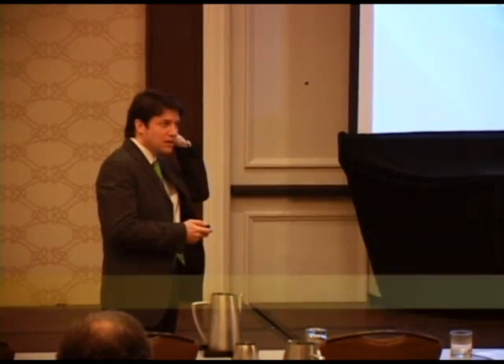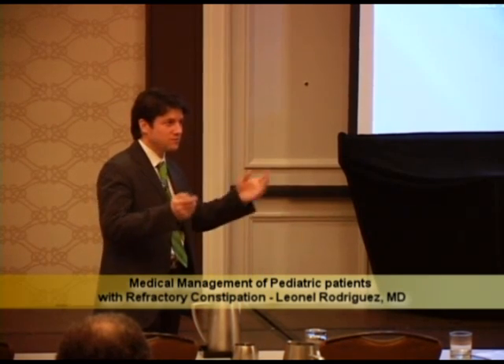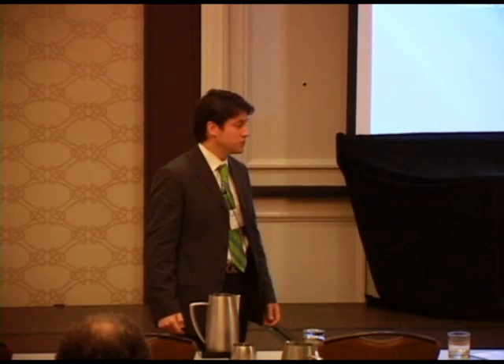Thanks for the invitation. I have to apologize up front because I was supposed to give my talk tomorrow, but I had some change of flights and I'm flying in a few hours, so I had to move my talk today. Thanks for the organization that allowed me to do that.